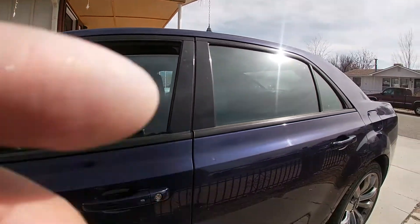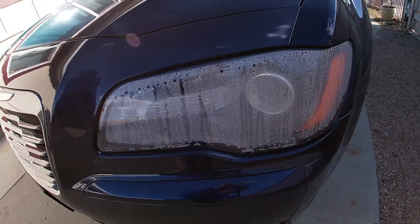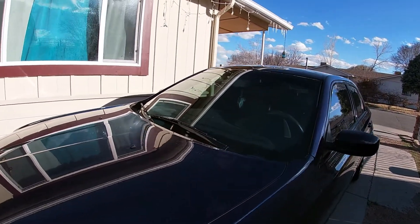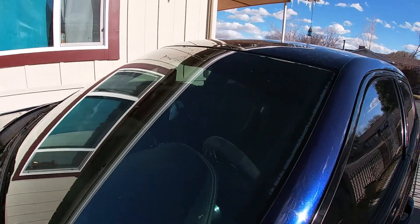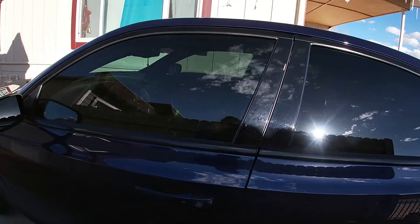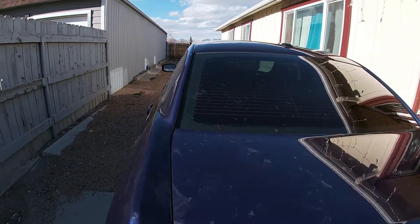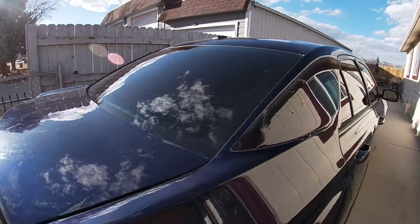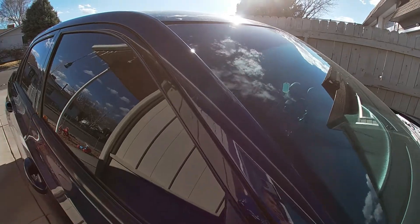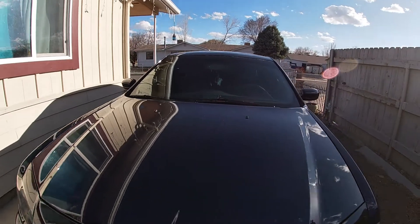Hey guys, so it's the next day. Here it is again — I already ordered something and I'm waiting for it to arrive. Here's the grand reveal for the new tint. I made it darker — I did 20% and 5%. I didn't want to just do the darkest because it's my first time having dark tint, and I need to be able to see, especially where we live — there are no street lights and it's hard to see already. So that's how it looks.